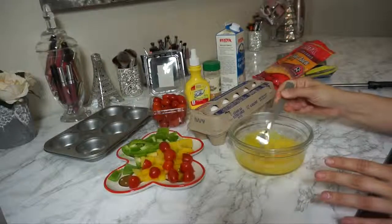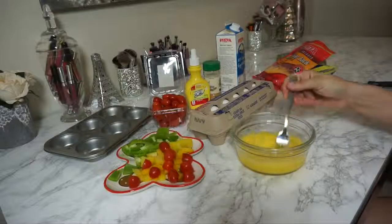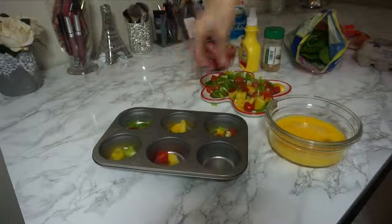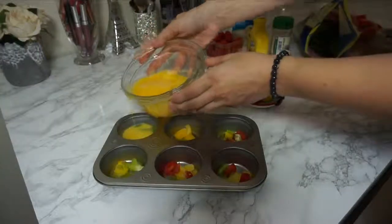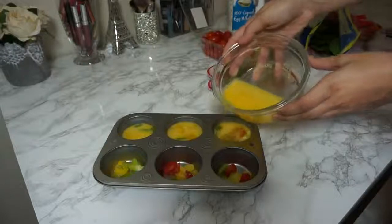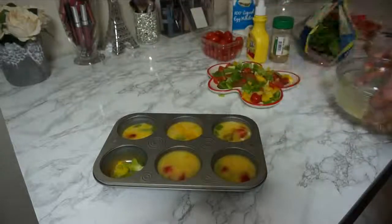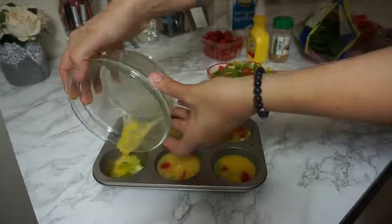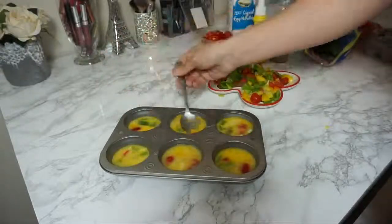I put some egg whites in my bowl and mixed in two whole eggs. You can do 100% egg whites if you're really trying to lean out, or all full eggs — whatever works for you. I did a mixture of both and it tasted really good. Before pouring in any of the mixture, I set some veggies on the bottom for a base, which turned out really well. Then all you do is pour the mixture in — be very careful because these will rise when you bake them. I measured and leveled them out with a spoon to make them all even.